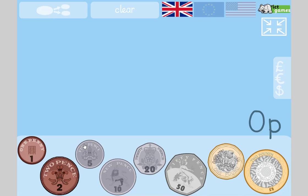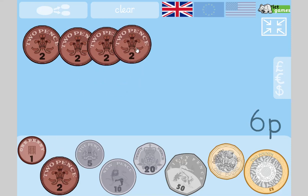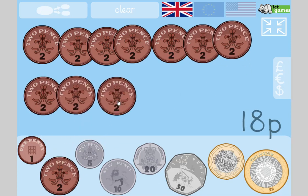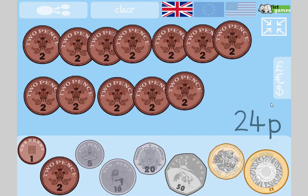Pause the video while you get all those things together. Okay, here we go! We're going to start with counting in twos — off we go.